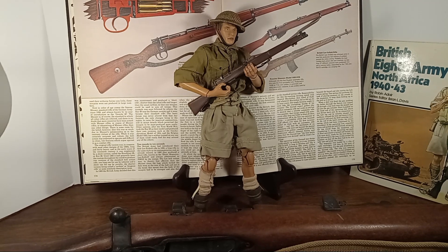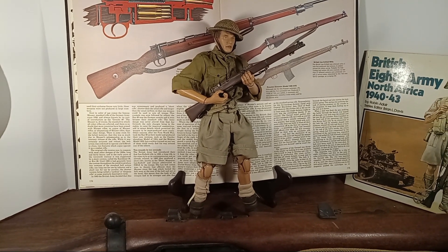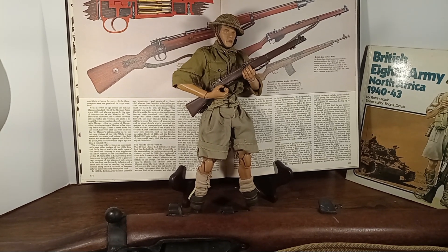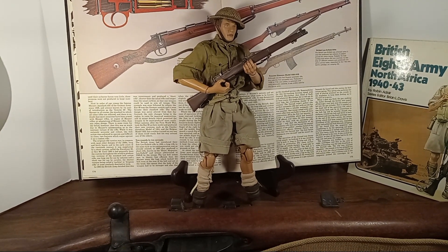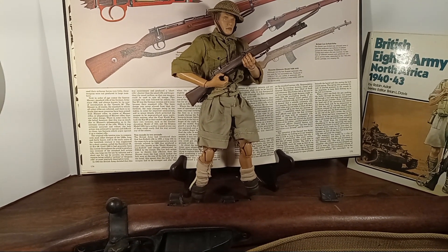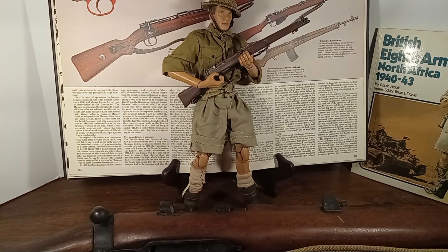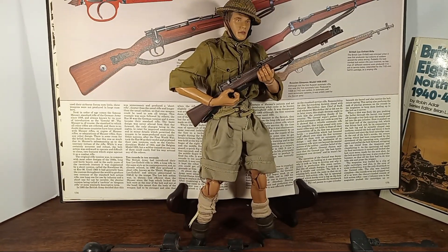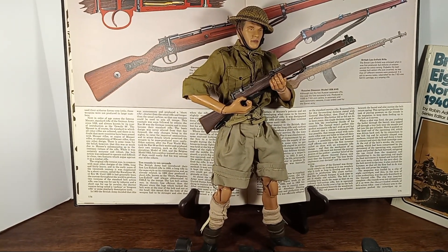Hi everyone. Welcome back to Iggy's Toy Parade and Soldier Review. This is your host Iggy, and today we're going to be looking at a figure presented by Ultimate Soldier, produced by 21st Century Toys, and it's of a British infantryman from the British 8th Army in North Africa.